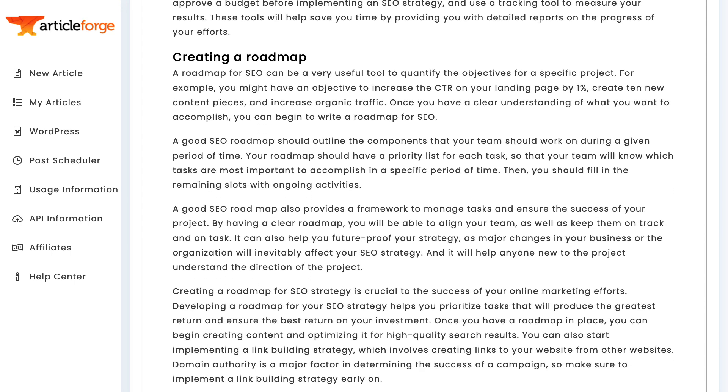If you want to read through each section, I've included this article in full further down the page. You might even learn something from it.